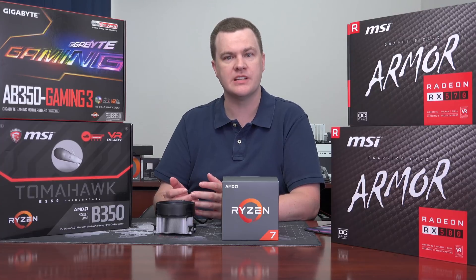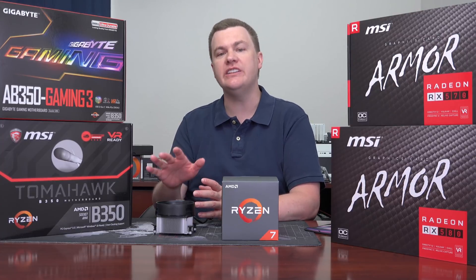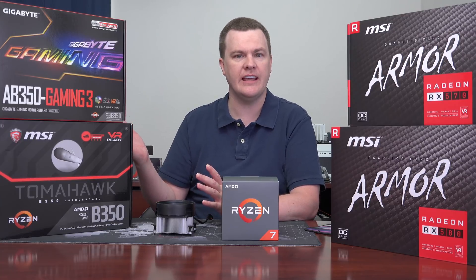I want to briefly circle back to motherboards, because one of the questions at least a few of you may be asking is: B350 — is that the best to buy? What about an X370 or a B450? Can you put a first-generation Ryzen on a B450 or X470? Yes, you can. You don't need to, but it certainly will work. Some of the B450 boards aren't too much more expensive than the B350 boards, so if you'd like to get a newer board, you certainly can.